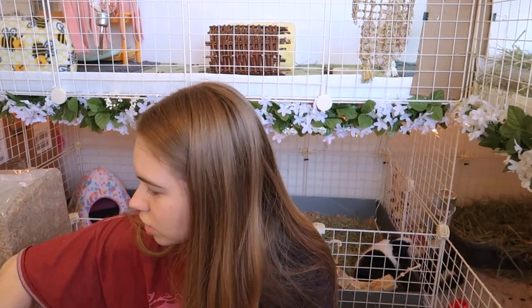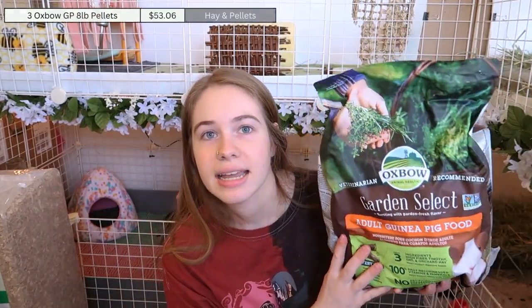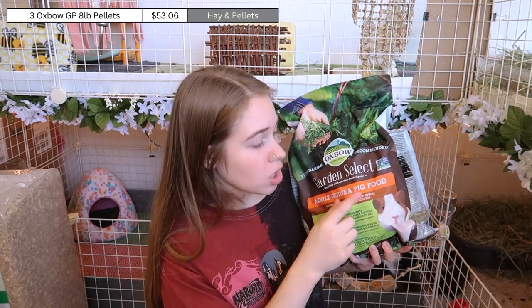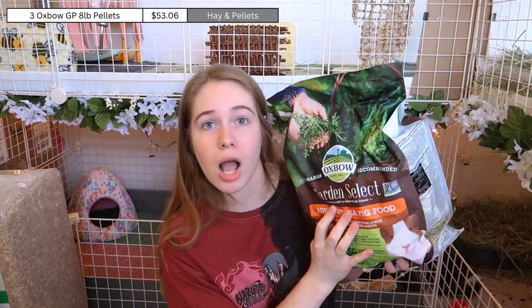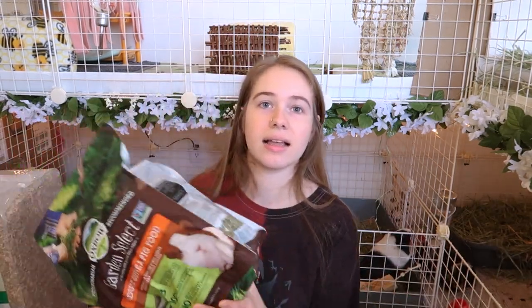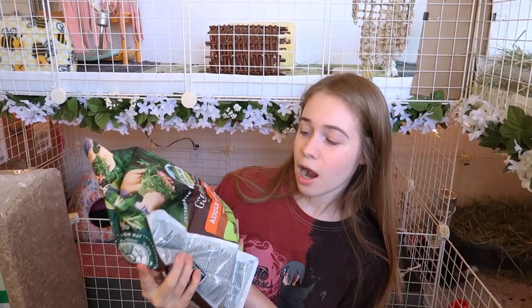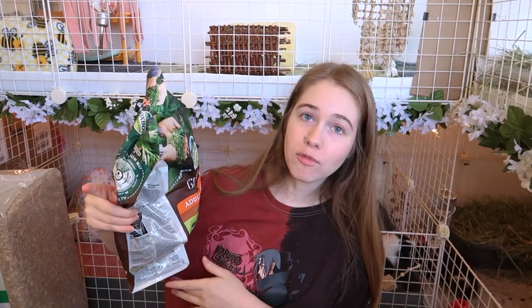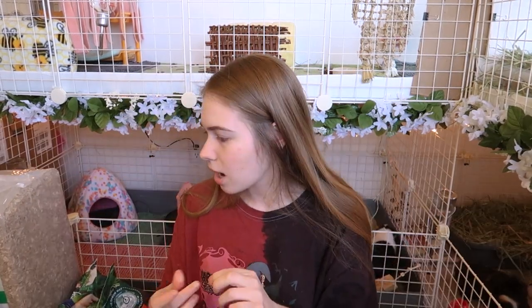First off from Chewy, I bought three eight-pound bags of the Oxbow Adult Guinea Pig Garden Select food. I have one, two, and three bags — my seven guinea pigs go through about one bag a month, so this should last me for hopefully the next three months.